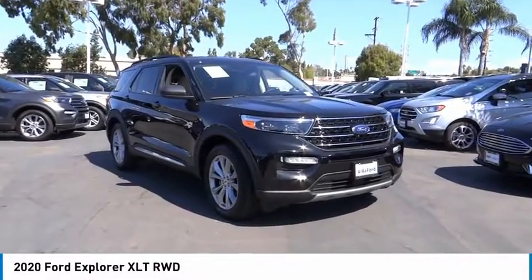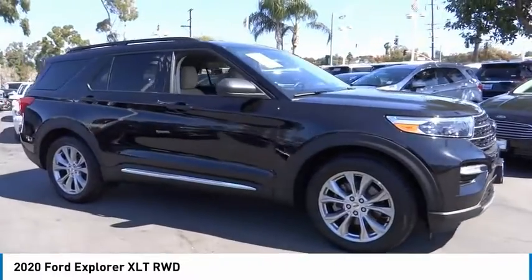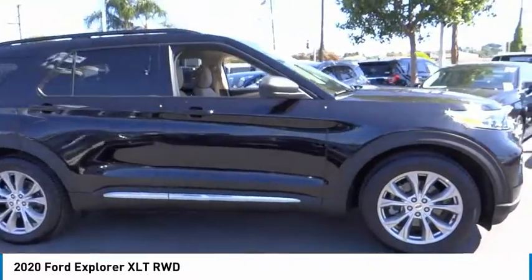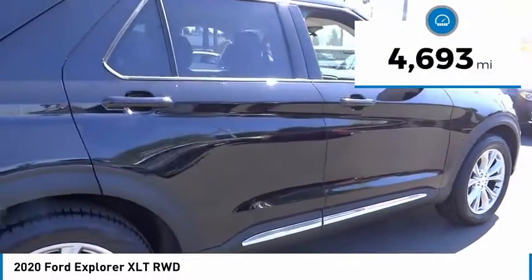Make a great choice today with the 2020 Explorer. You've got a lot of capabilities to call on in a Ford Explorer. Don't underestimate your choices. This vehicle has less than 5,000 miles.